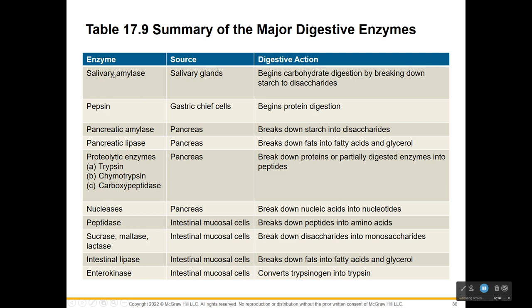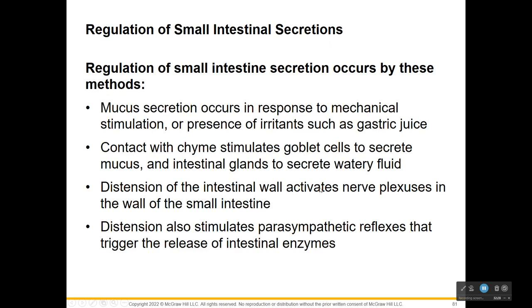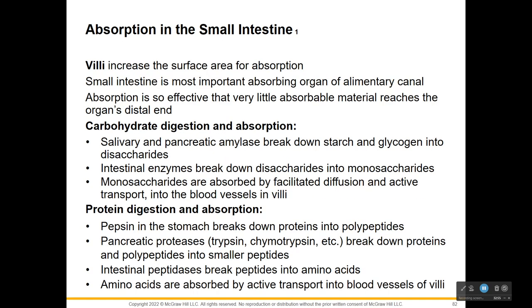Here is a summary of the major digestive enzymes from the mouth all the way down - where they come from and what they do. What regulates small intestine secretion? Its response to mechanical stimulation - the movement of chyme stimulates goblet cells to secrete more mucus, because acidic material is coming and we need to protect ourselves. As the wall is distended, it activates nerves that trigger intestinal enzymes to be released as well as peristalsis.